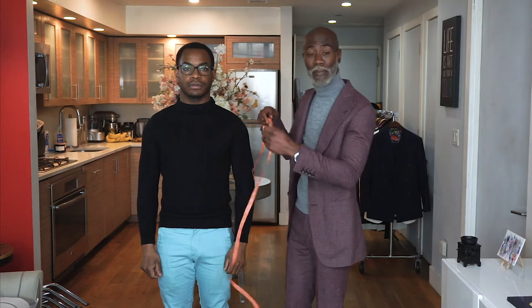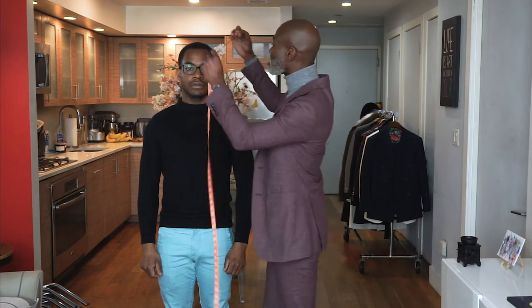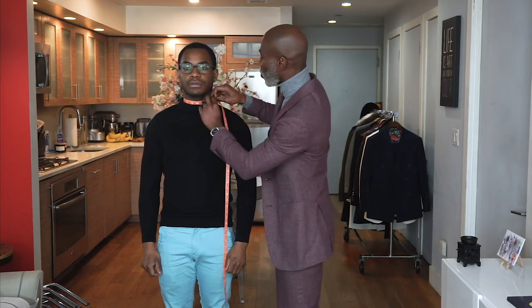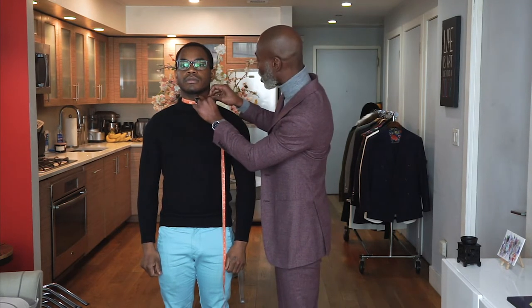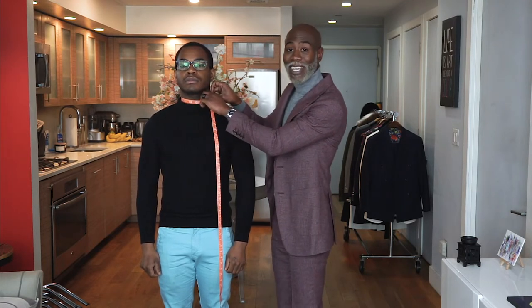The first measurement that you need to know is your neck size. If you're going shopping for shirts, you usually see two numbers — you'll see a 15 and then something like a 32 or 33. We're going to focus on the first number, the 15, which may be 16 or 17 depending on your neck size. When you take the measurement, you want to make sure you can stick two fingers in there. Victor's neck size is a 15 and a half.